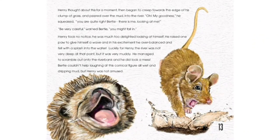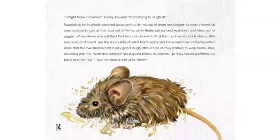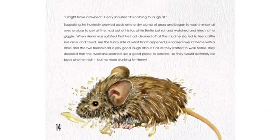Luckily for Henry, the river was not very deep at that point, but it was very muddy. He managed to scramble out onto the riverbank, and he did look a mess. Bertie couldn't help laughing at this comical figure all wet and dripping mud, but Henry was not amused. "I might have drowned," Henry shouted. "It's nothing to laugh at." Squeaking, he hurriedly crawled back onto a dry clump of grass and began to wash himself all over, anxious to get all the mud out of his fur, while Bertie just sat and watched and tried not to giggle.